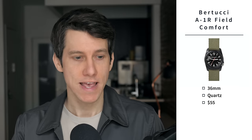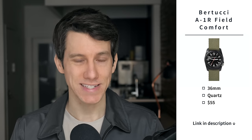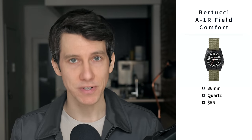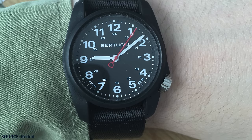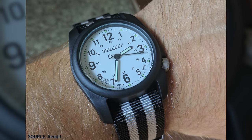The last watch in this category is the Bertucci A1R Field Comfort. This is a 36 millimeter quartz-powered watch that costs just $55. If you really like the field watch aesthetic but don't want to spend a ton of money, check out Bertucci — a brand that specializes in field watches. Built for comfort, the A1R is lightweight and will just disappear on your wrist. It's got a reinforced polycarbonate case, a smooth comfort web band, and Swiss super-luminous hands and markers. If you love this watch but need something a little bigger, check out the DX3 instead.